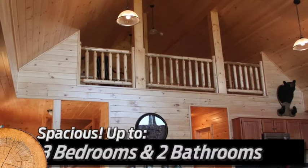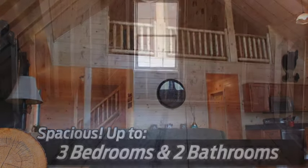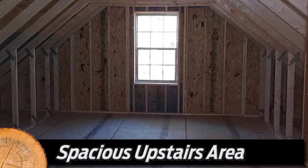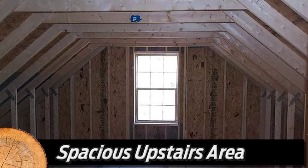As many as three bedrooms and two bathrooms downstairs, and a spacious upstairs area up to 15 feet wide. You can later finish this into a home office, hobby room, additional bedrooms, and much more.